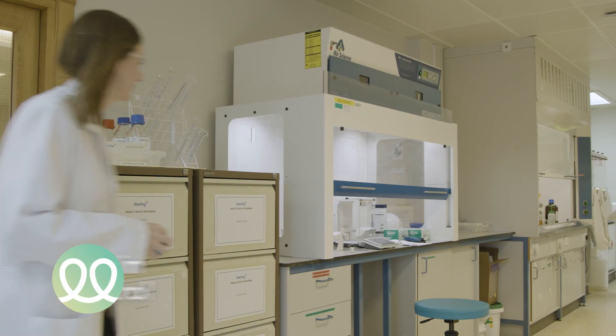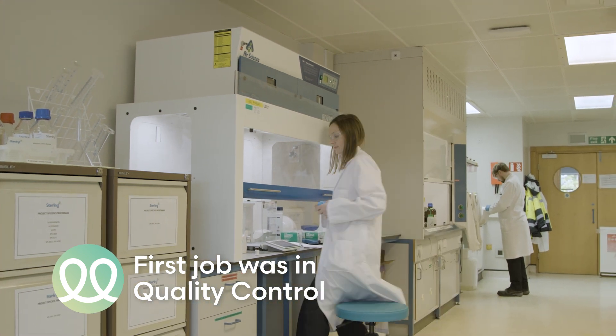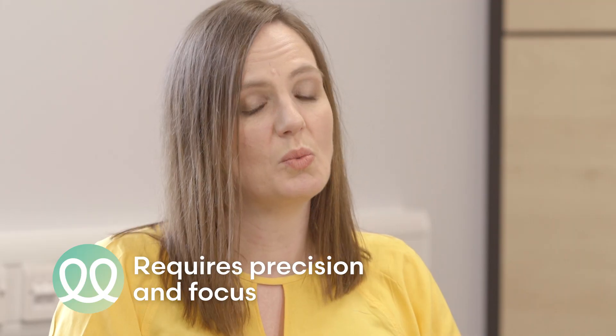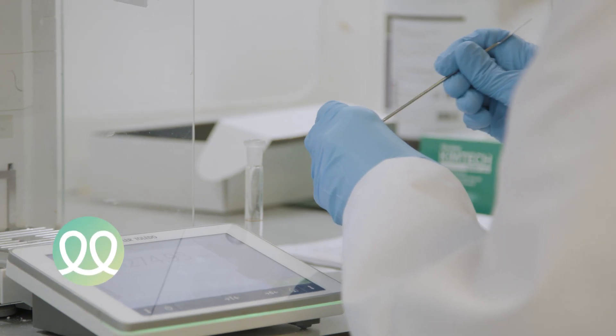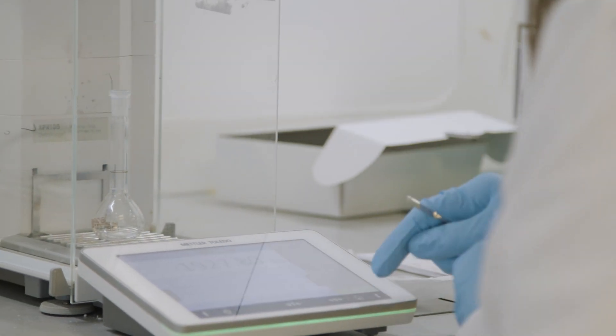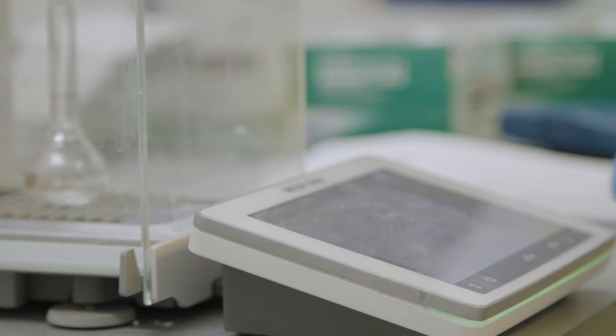The QC role I was doing just after graduation is routine testing — it's where you learn your craft. It's a very highly skilled job; you have to be very precise with your weigh-ins and your preparation of solutions. It's really where you learn how to become a good analyst, and there are lots of analysts on site who've gone on to quality operations manager, business development, and customer-facing roles — you'll find analysts everywhere.